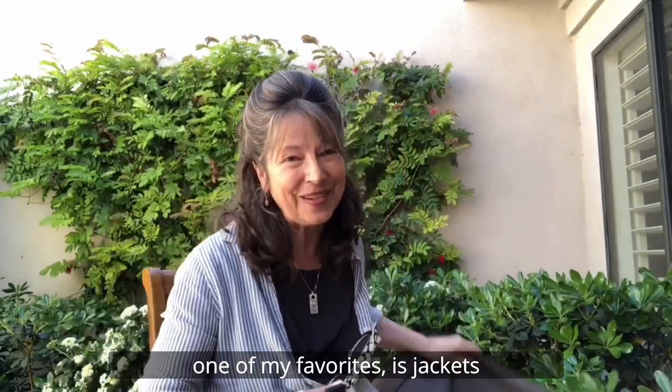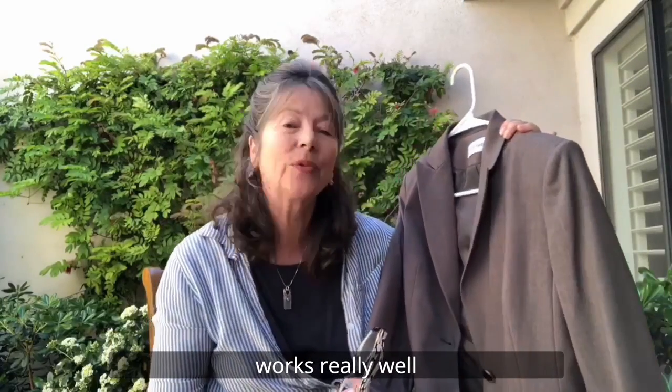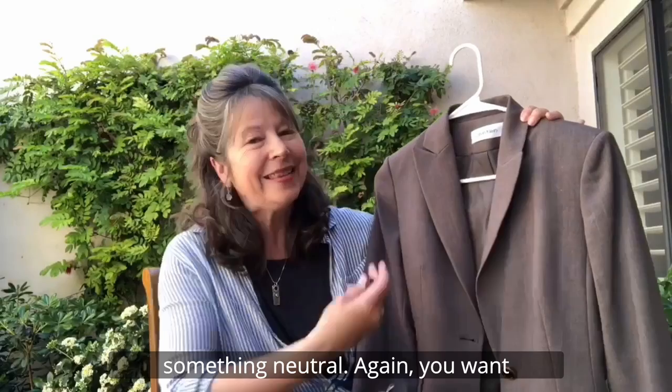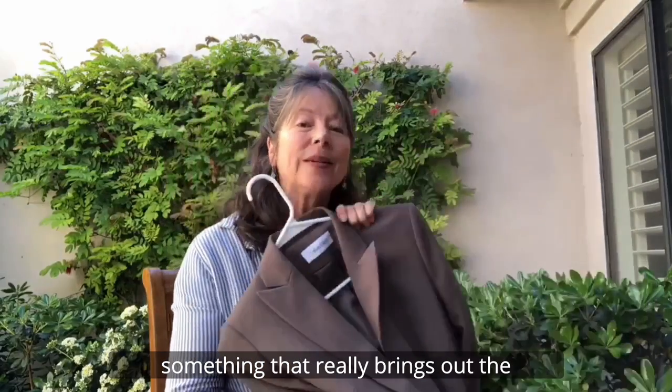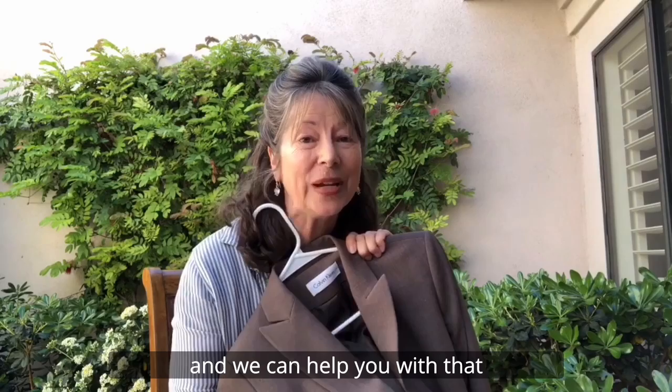One of my favorites is jackets. Jackets in a taupe color work really well. I'd stay away from black or from white — something neutral. You want something that really brings out the contours of your face and complexion, and we can help you with that.